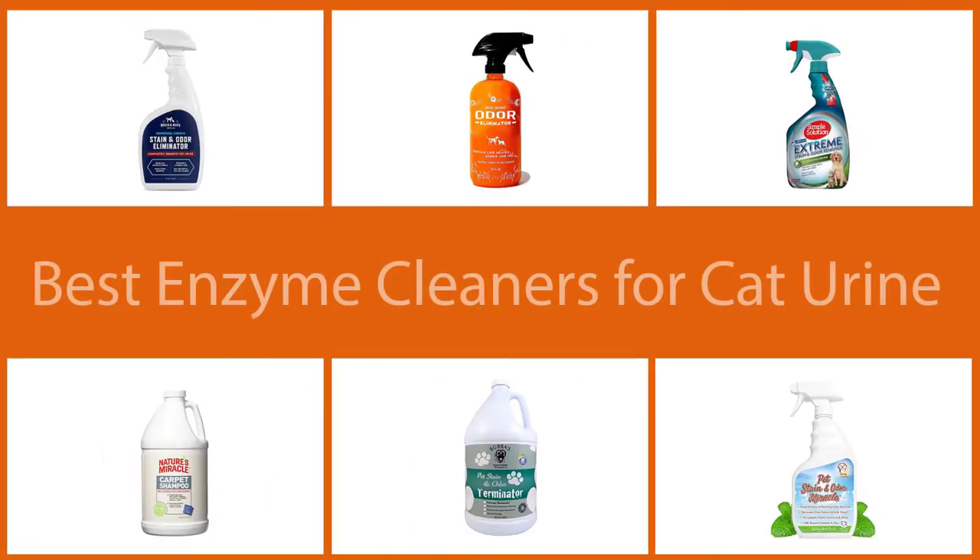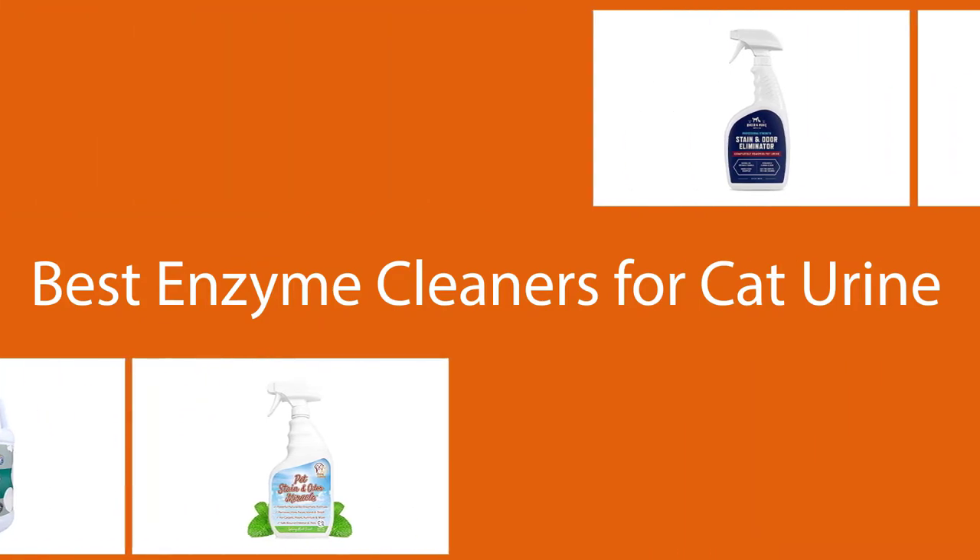No need to suffer any longer — we have found the six best enzyme cleaners for cat urine available. We have also shared some tips to help you locate the right product.